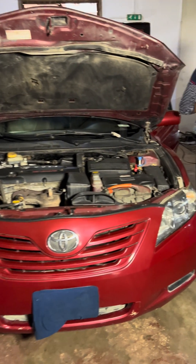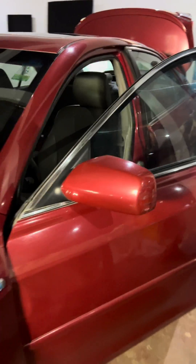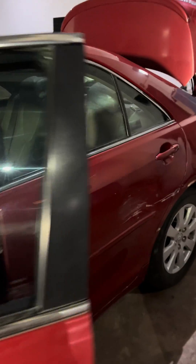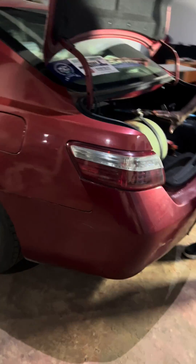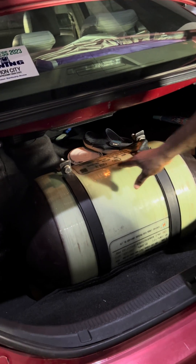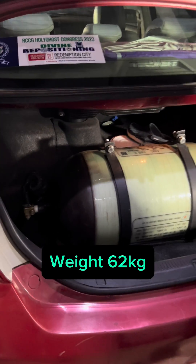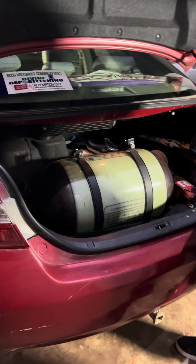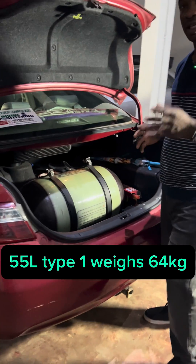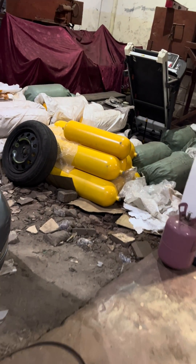We installed an 85-liter Type 2 tank, and basically that's because of its weight. This Type 2 85-liter tank is much lighter than even a 55-liter Type 1 tank. Point the camera there — those are Type 1 tanks, those ones in yellow. Those are Type 1 tanks.